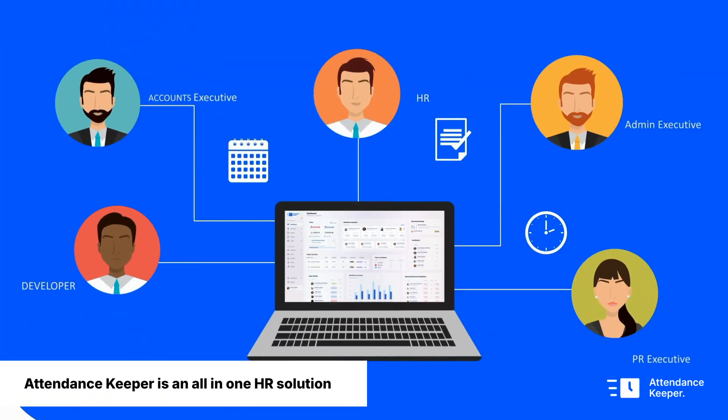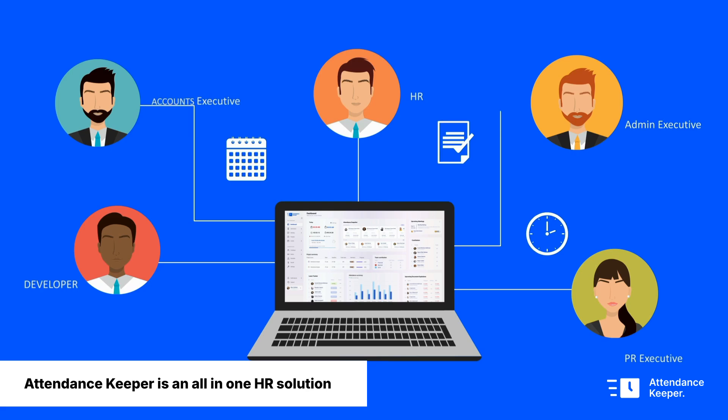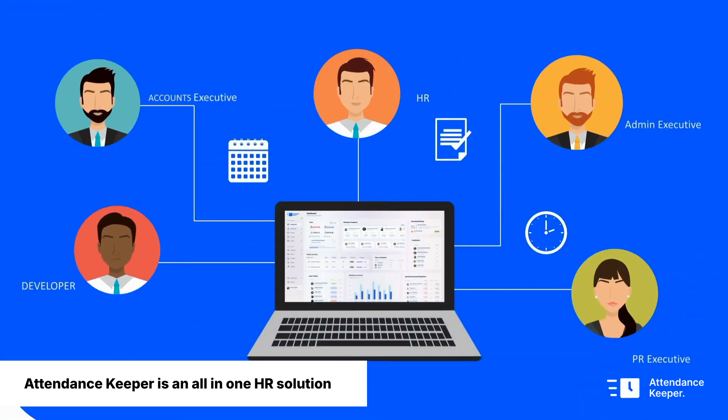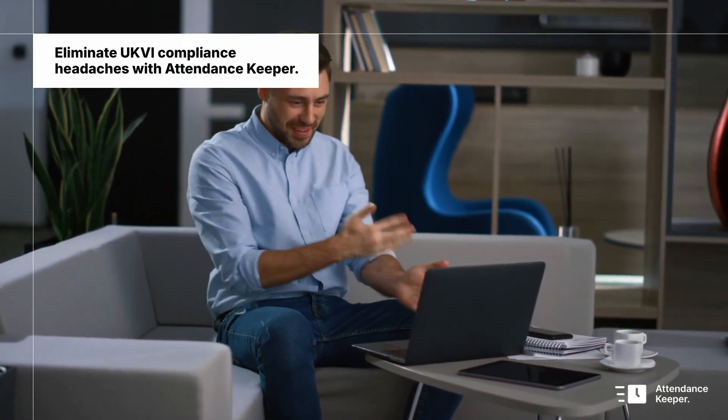Attendance Keeper makes managing your HR tasks easier. Our all-in-one solution helps you stay organized and compliant with the UKVI, boosting your confidence and handling your responsibilities. Attendance Keeper transforms stress into confidence with our all-in-one HR solution.